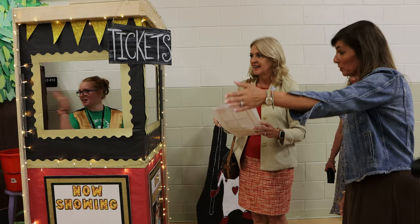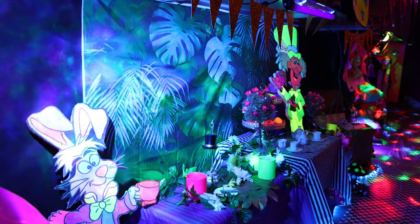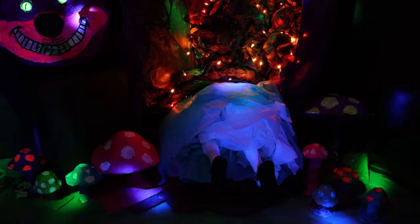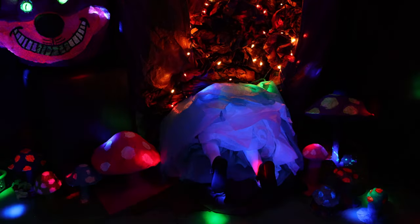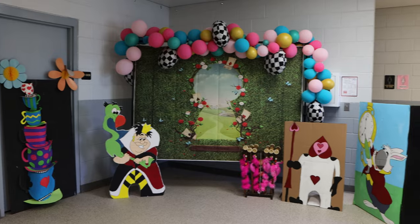The theme is 'Down the Rabbit Hole' — Alice in Wonderland. The kids made papier-mâché mushrooms, they made ceramic teacups, they made plastic chandeliers, and they made a texture wall. And the best way to display that is through our Wonderland experience.